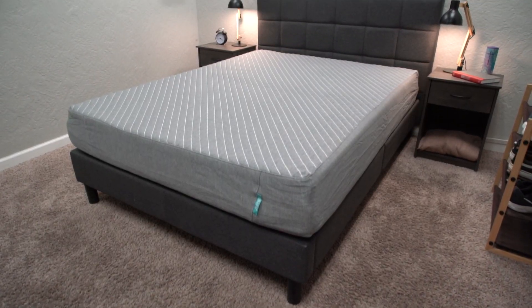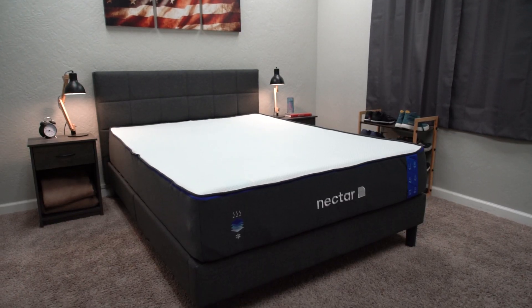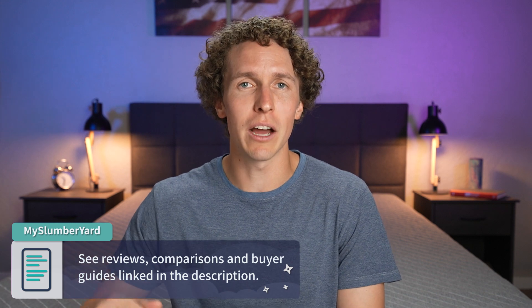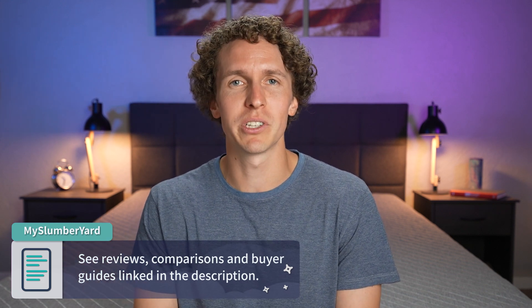If you didn't know about the Slumberyard, we basically review all things online mattresses. We've been doing it for a while now and we've reviewed hundreds of beds. In this video, I've compiled the list of the best cheap memory foam options. I'm Wes, and if you need any more information about any of these beds, they'll be linked down below in the description, or you can go to our website, myslumberyard.com.